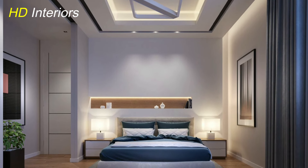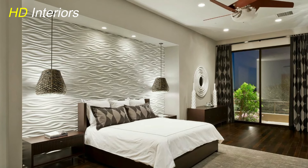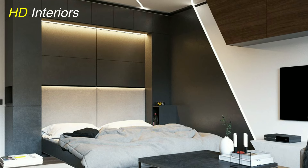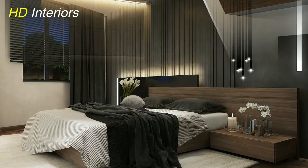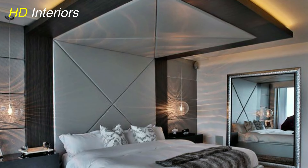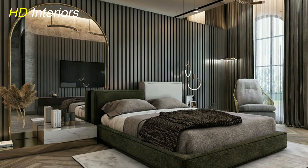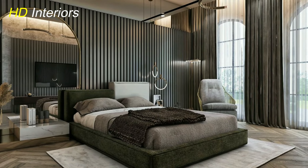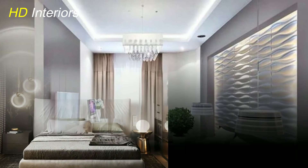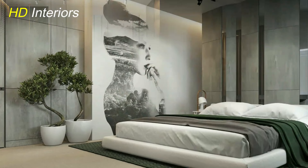As we wrap up our exploration of modern bedroom decorating ideas, remember that creating a modern and stylish bedroom is all about blending functionality with aesthetics. Here's a recap of the seven key ideas: 1. Embrace sleek and minimalist design for a clutter-free and calming environment. 2. Play with a neutral color palette and add bold accents for visual interest. 3. Choose streamlined furniture with clean lines to enhance the modern aesthetic. 4. Utilize smart storage solutions to keep the space organized and efficient. 5. Incorporate technology like smart lighting and sound systems for convenience and comfort. 6. Add texture through textiles like rugs, throws, and cushions to create a cozy atmosphere. 7. Include statement artwork or a focal point like a dramatic headboard to showcase your personality.